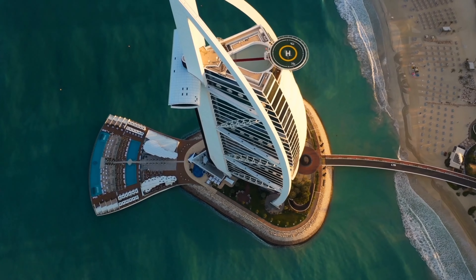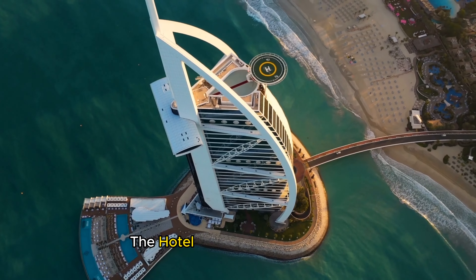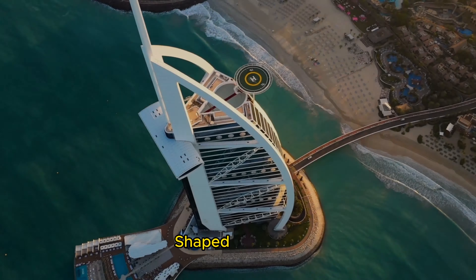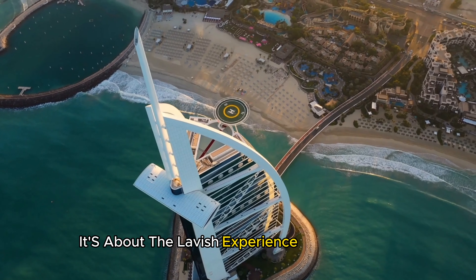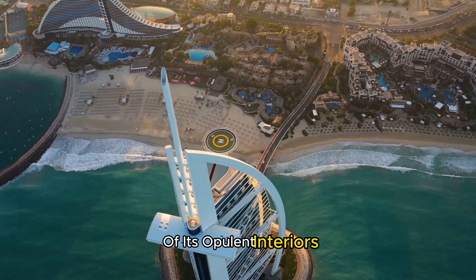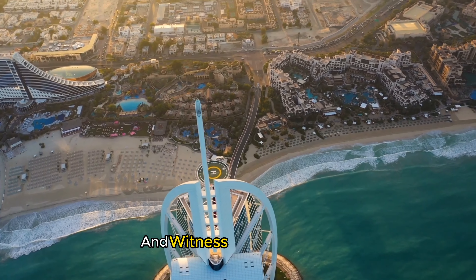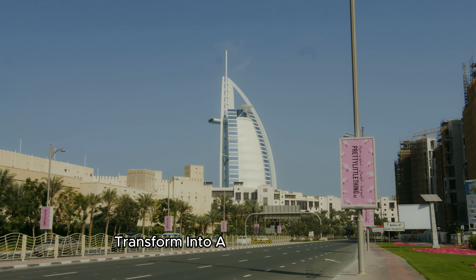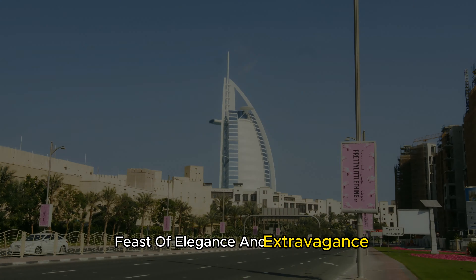Now, let's set sail to the iconic Burj Al Arab, the hotel that redefines luxury. Shaped like a sail, this architectural gem is not just about looks — it's about the lavish experience it offers inside. We'll delve into the intricacies of its opulent interiors, discover world-class restaurants curated by top chefs, and witness the Burj Al Arab transform into a luminous spectacle as the sun bids farewell. Get ready for a visual feast of elegance and extravagance.